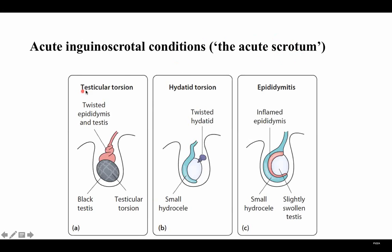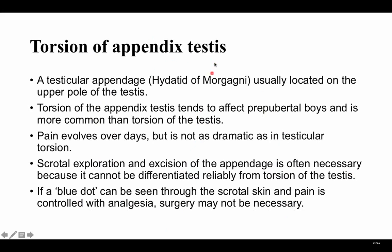Other causes of acute scrotum include hydatid torsion — torsion of the appendix testis — which will appear as a blue dot on physical examination. Another cause is epididymitis, which is inflammation of the epididymis. The testicular appendix can undergo torsion; it tends to affect prepubertal boys and is more common than torsion of the testis itself. Pain evolves over days, not as acutely as testicular torsion. Surgical excision of the appendix is often necessary because it cannot be reliably differentiated from testicular torsion. If a blue dot can be seen through the scrotal skin and pain is controlled with analgesia, surgery may not be necessary.